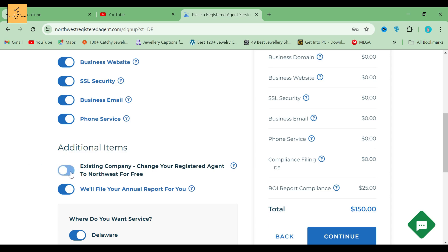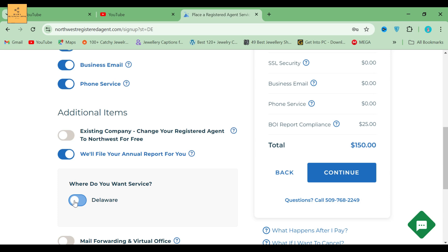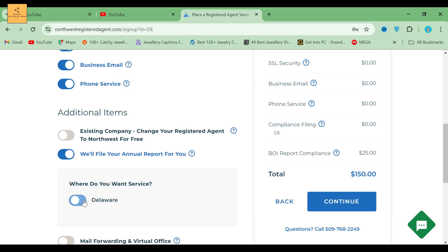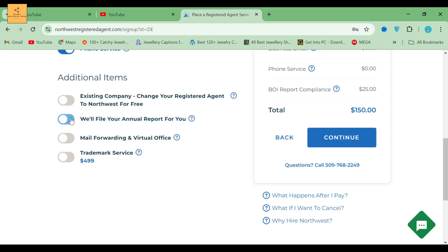Next we come to additional items. It's not necessary, but if you want, you can change your agent to Northwest for free. They will ask where you want service. Select the Delaware button and you can see Delaware. The cost will change for every state. But if you don't want to change, simply unclick the button.